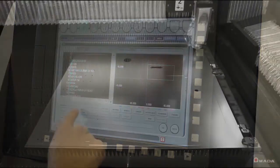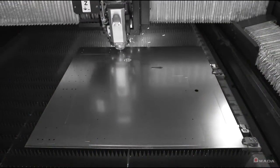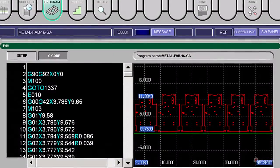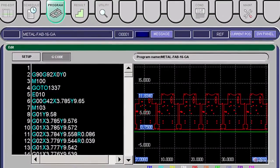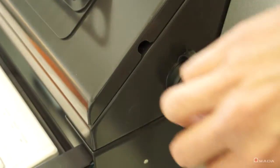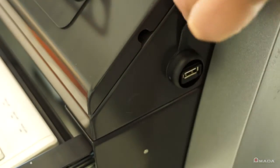This enables it to process programs faster than ever before. The controller is network ready and has the ability to access part files stored on your company's server. It's also equipped with a keyboard and USB ports to load files directly at the control if needed.